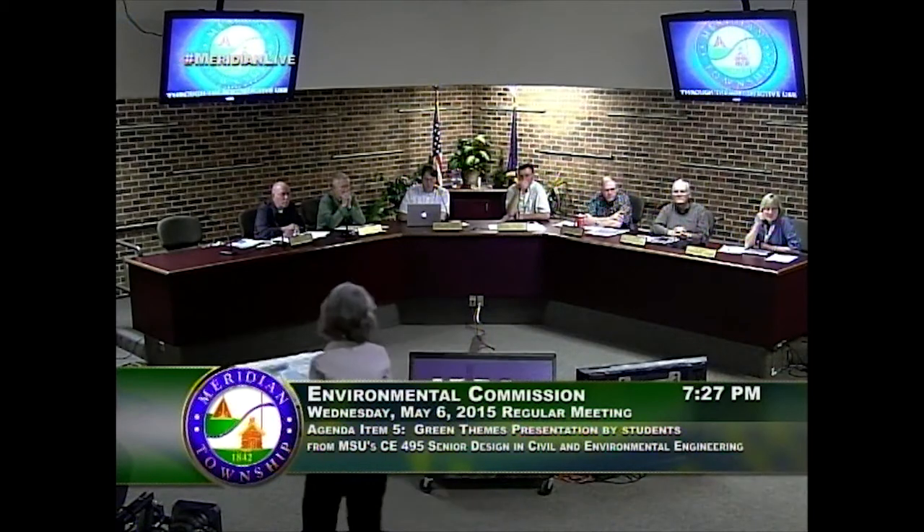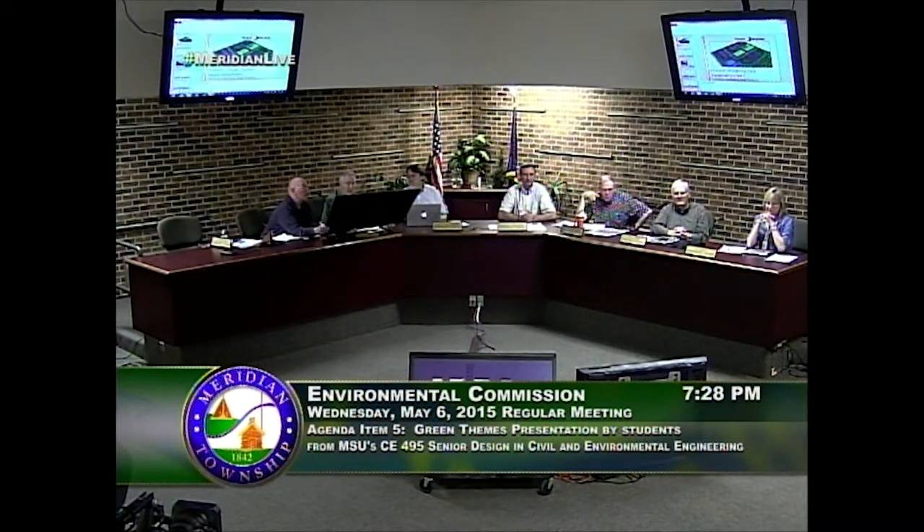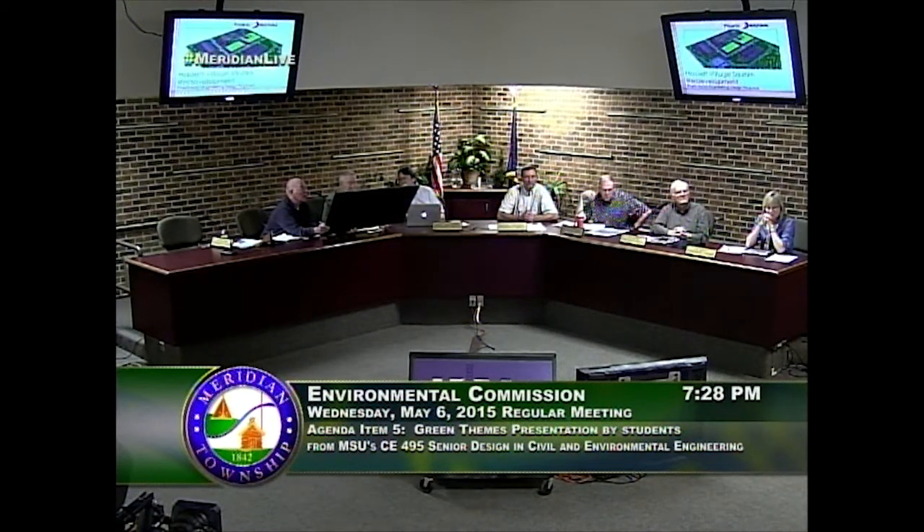Good evening. Our different project is the Hazlet Village Square project. My name is Anna Strong and I was the project manager. Getting a semester's worth of work into a 10-minute presentation means you'll get a very general overview. Our project consisted of a seven-member design team with specialists in structural, geotechnical, hydrology, environmental, pavements, and transportation engineering, plus myself as project manager.